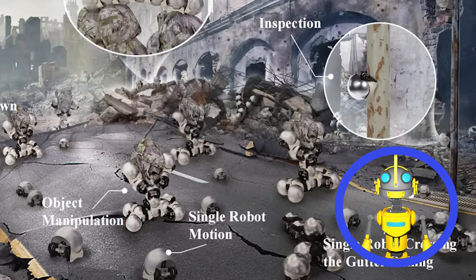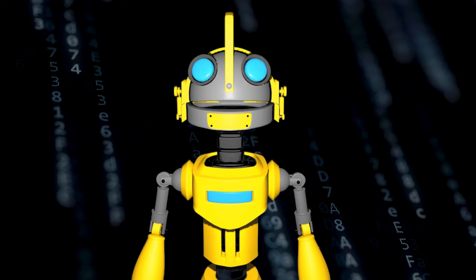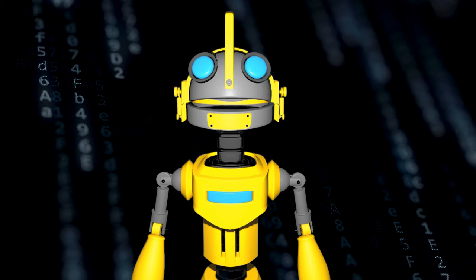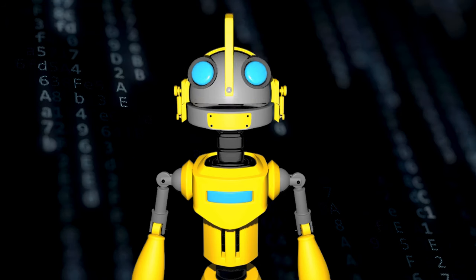The future of robotics might be a whole lot stickier than you think. For more robotics news, stream the following video to your Neuralink-compatible intracranial device. Alternatively, watch it on YouTube.